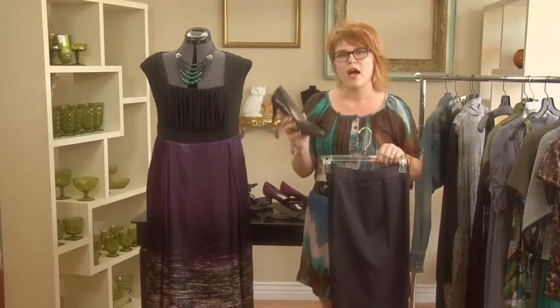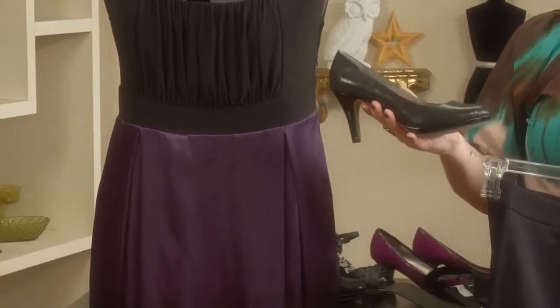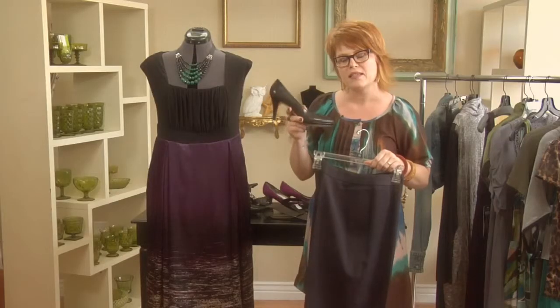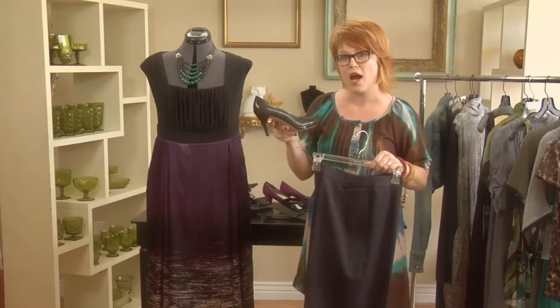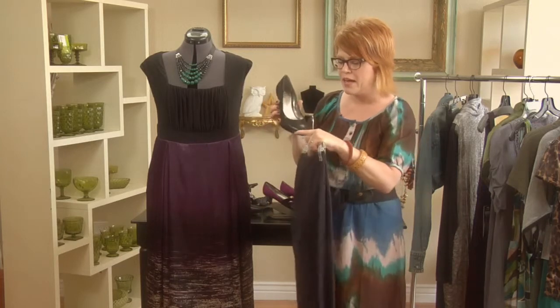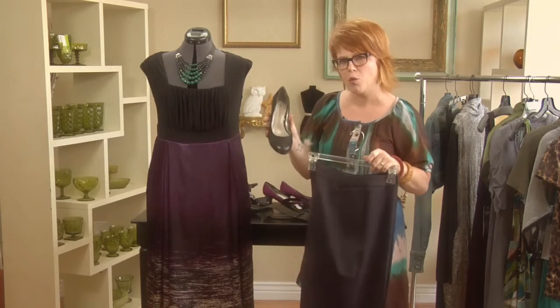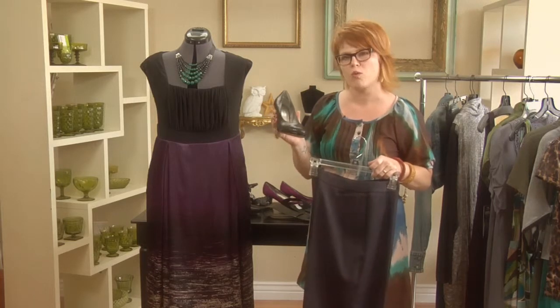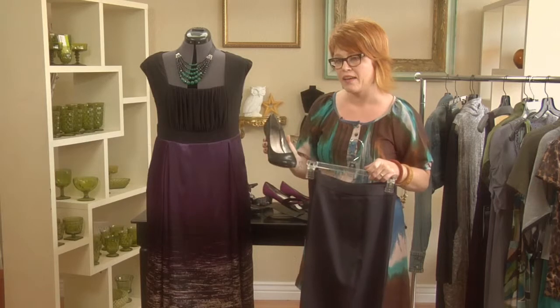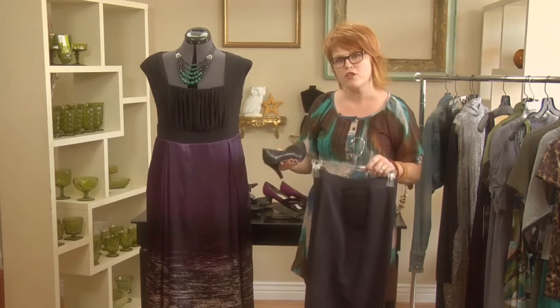Another great option is adding a nice heel. This one has a slight platform, so it's a lot less intimidating than a super high heel and still pretty comfortable to work in. It's got a nice rounded but hint-of-a-point toe, and that's a great shoe for a bottom-heavy woman because it's going to elongate the line of the leg.